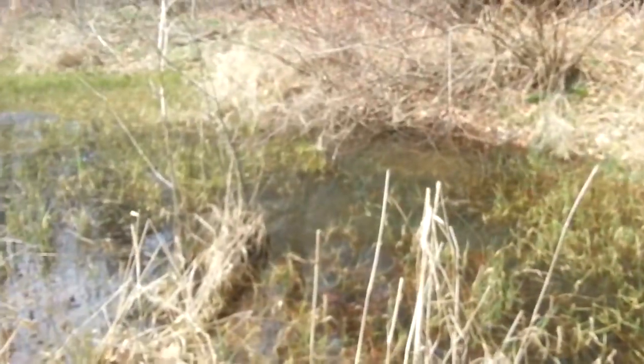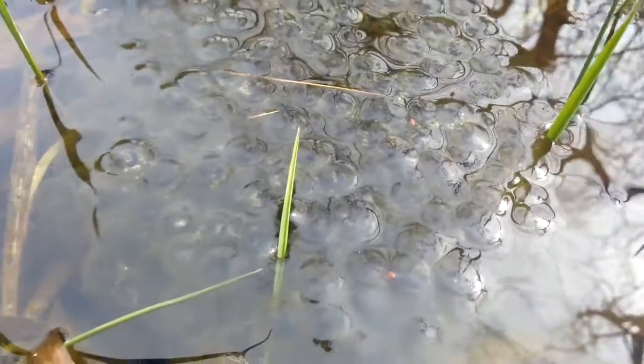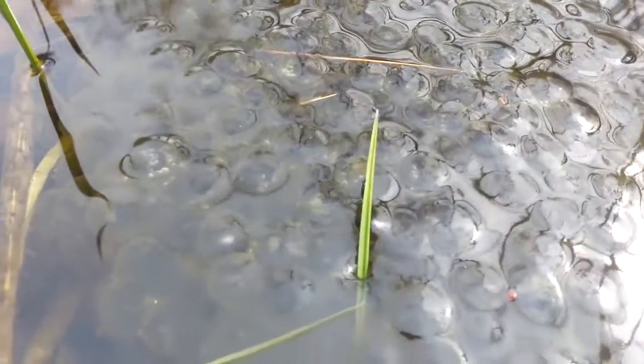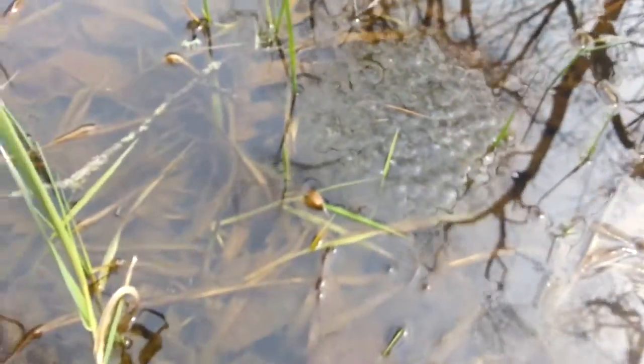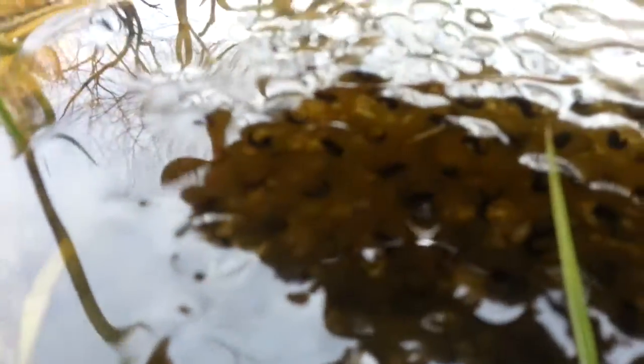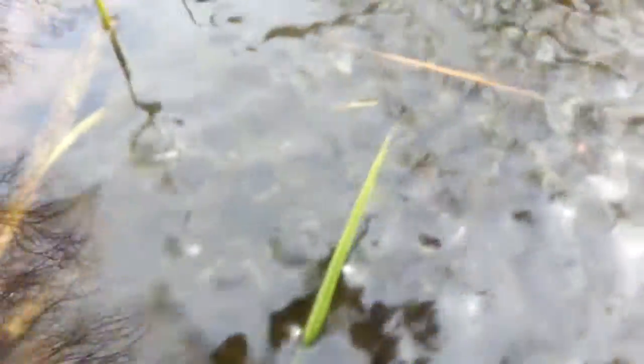Sorry about that — I got so excited I'm not sure where I lost the video. But here we are, we're back at Frog Creek, and the eggs are turning from their tiny dots into little tadpoles. Let me just adjust this so the lighting is just right so you guys can see.